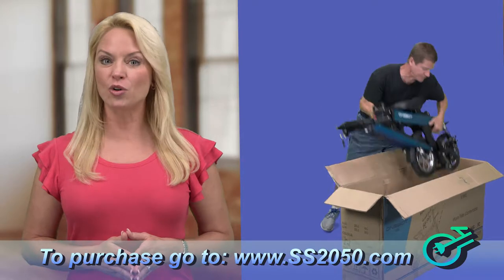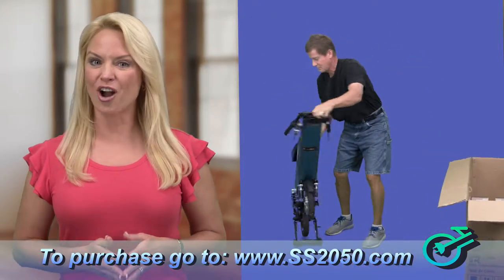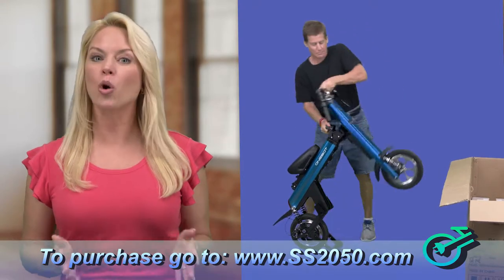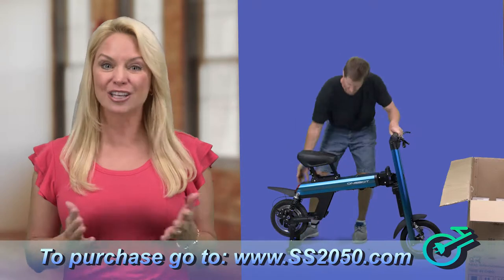And because it folds up to half its size, it easily stores in a closet, in your car, in your office, in a vacation home, or whenever and wherever you travel. You can even check it in as luggage when you fly.